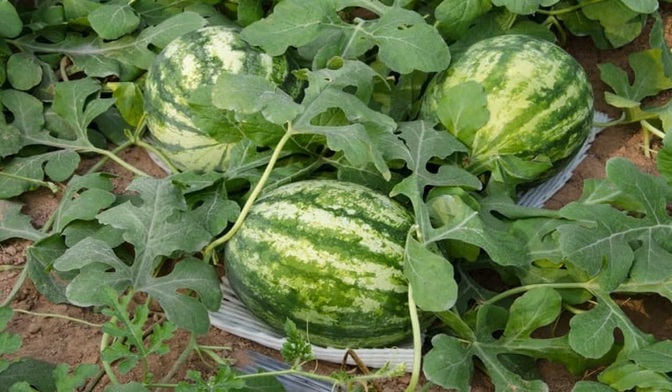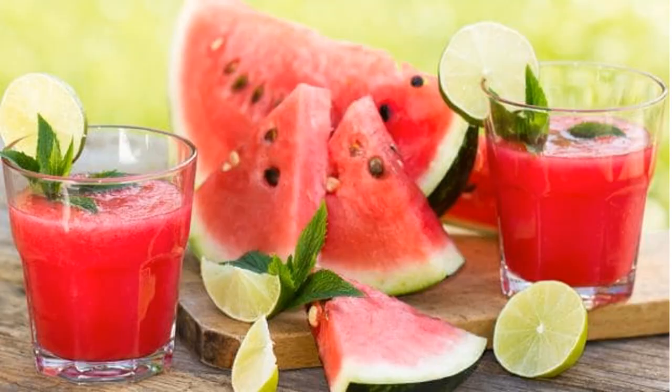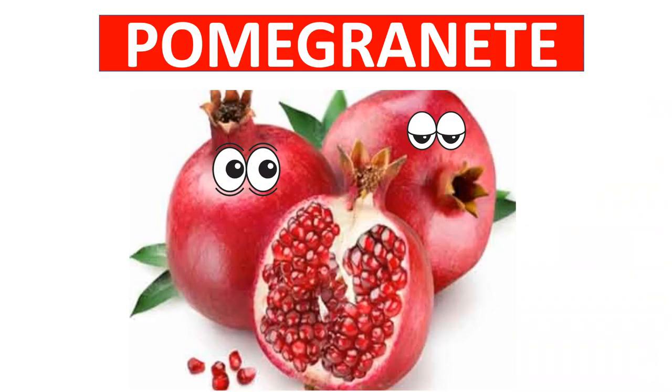Watermelon is low in calories but high in antioxidants. It is very good to eat watermelon during summer. Watermelon can be easily made into juice.